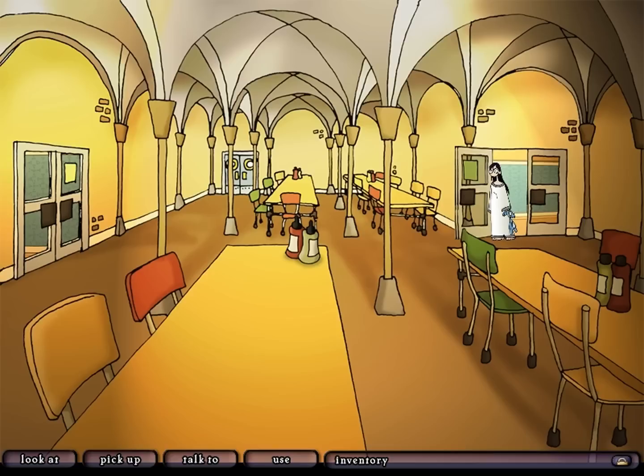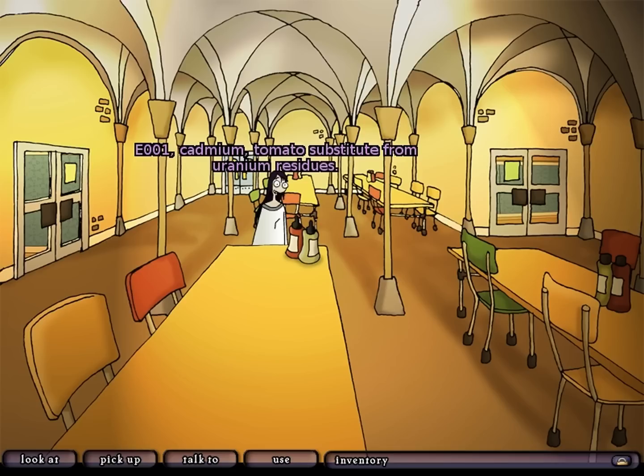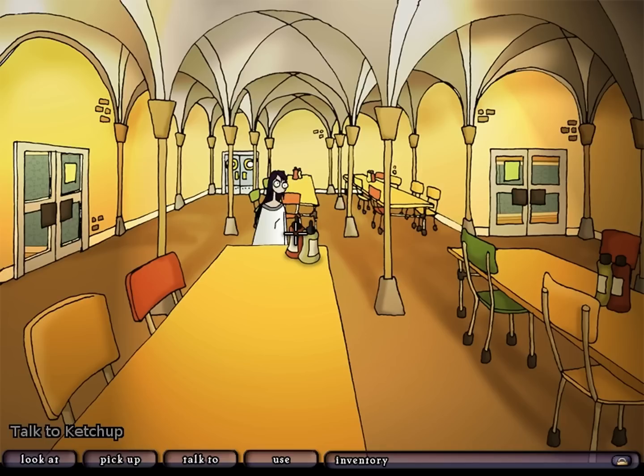It's a cafeteria - there's not a lot in here to look at, except the ketchup and mustard. Let's look at these. Ketchup. E-001. Cadmium. Tomato substitute from uranium residues - keep away from children. Ketchup is not food and should under no circumstances be eaten. That's news we should probably tell a lot of people about - they've been doing ketchup wrong all this time. Hi ketchup. Hi Edna. Everything tomato? I sure wish I had a V8. Can we use this? I'm bleeding - go on without me, Harvey. Okay, I wasn't expecting that to happen. Well played, Edna.